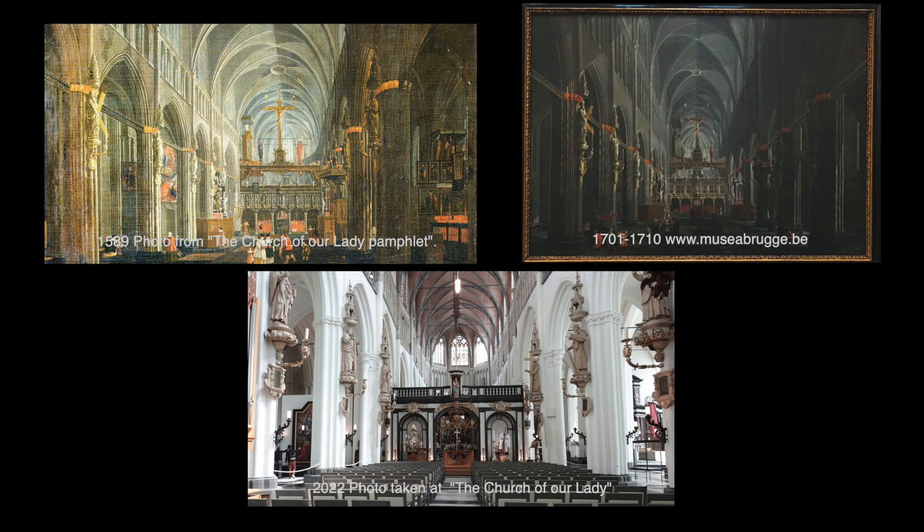As you will notice, there's the 1589 painting, the 1701 to 1710 painting, and down below is my photograph from 2022, and you can see the difference of the churches during that time.